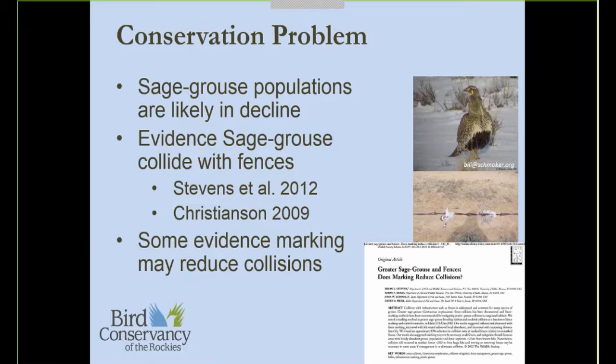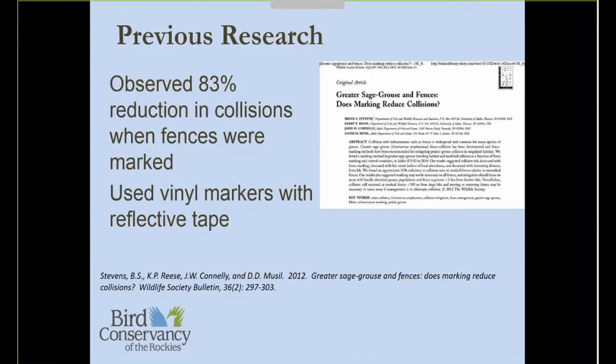They used a single style of vinyl siding fence marker with reflective tape adhered to it. They produced another paper entitled 'Multi-Scale Assessment of Greater Sage-Grouse Fence Collision as a Function of Site and Broad-Scale Factors.' This was a really nice paper looking at local and landscape-level factors that might influence collision risk. Some findings were that post type might influence risk, and that wooden posts would reduce collision risk compared to metal or T-posts. Also, where posts were spread further apart, there was an increased risk of collision.